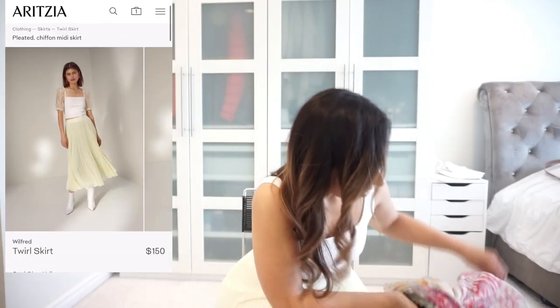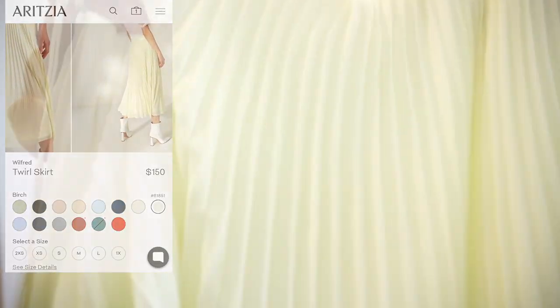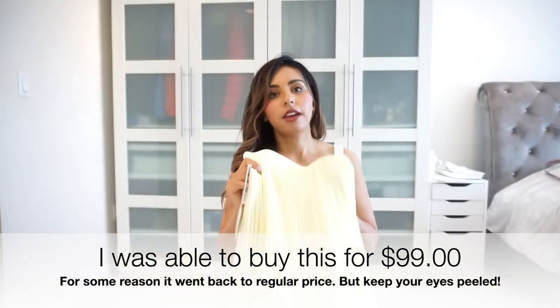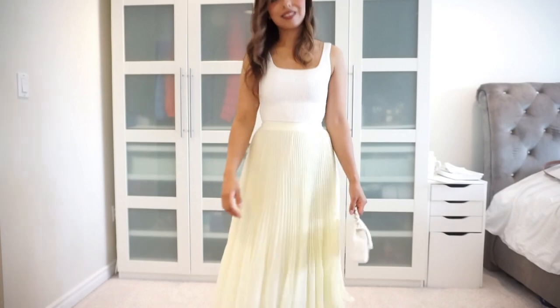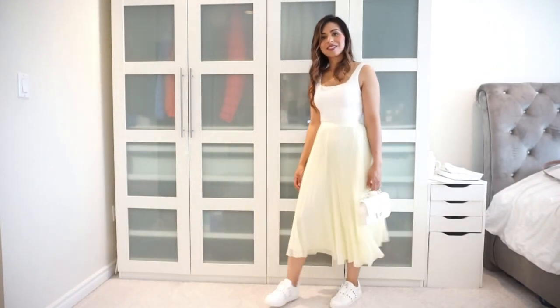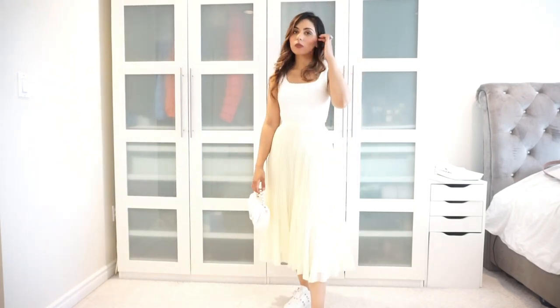The next item is another skirt — same style but in a pale yellow color. It's not neon; they had a yellow last year but it wasn't flattering. This is more subdued and reminds me of the new Chanel yellow that came in this season. I'll show some modeling shots of how I'd style it. I'm not a model or fashion expert, but when things are easy to style, that's a sign it's a good piece.